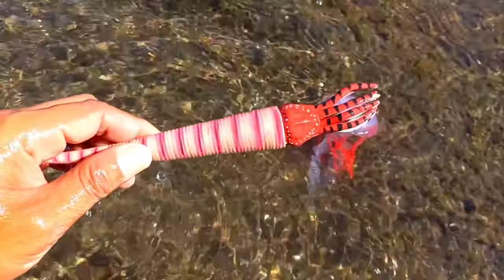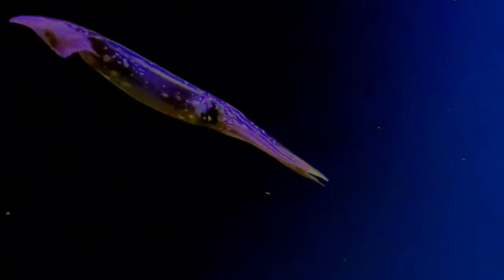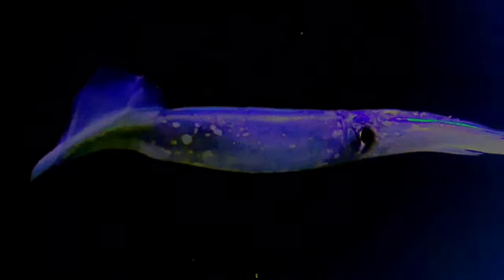This is a decapodiform. Decapodiforms is a superorder of Cephalopoda consisting of all cephalopod species with 10 limbs, specifically 8 short arms and 2 long tentacles.